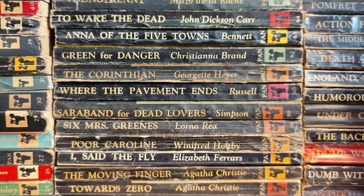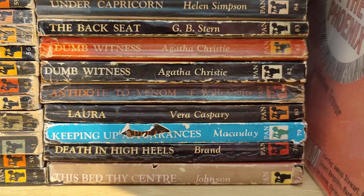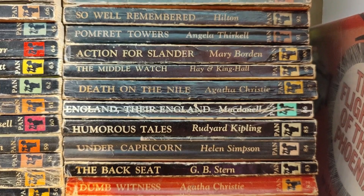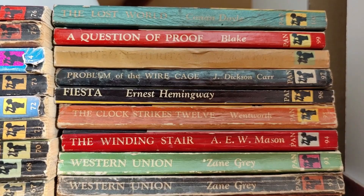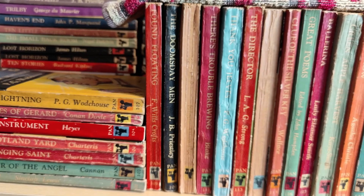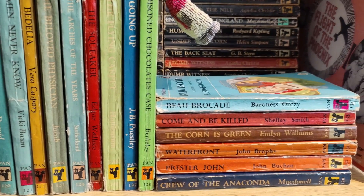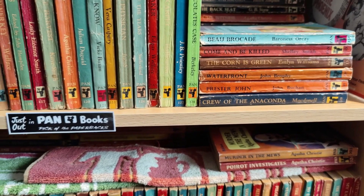You will see the occasional book more than once. Sometimes Pan re-released titles with a different cover, and the cover would be so significant that it would be worth having the later edition as well as the first edition in the collection. I certainly don't go out of my way to collect later editions, but if they've come my way as part of a job lot, I'll keep them.